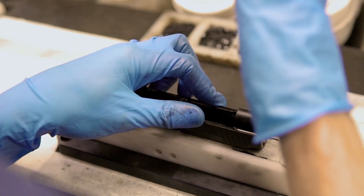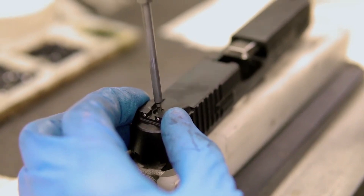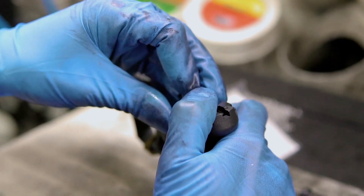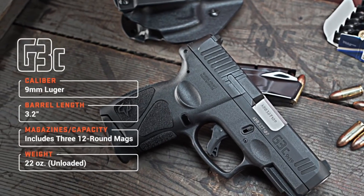Whether for new shooters or experienced enthusiasts, the Taurus G3 9mm Pistol offers reliability, value, and versatility. Experience the quality and performance of the Taurus G3 and elevate your shooting experience to new heights.